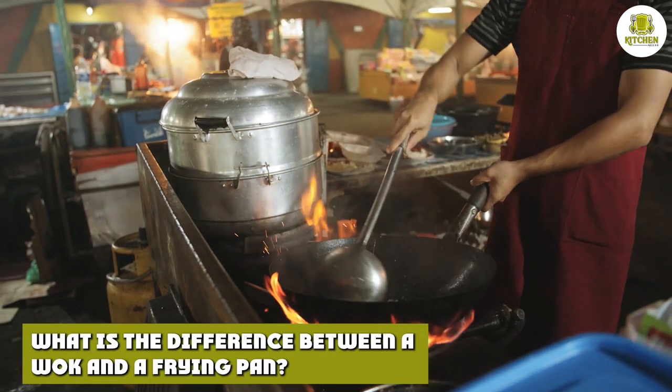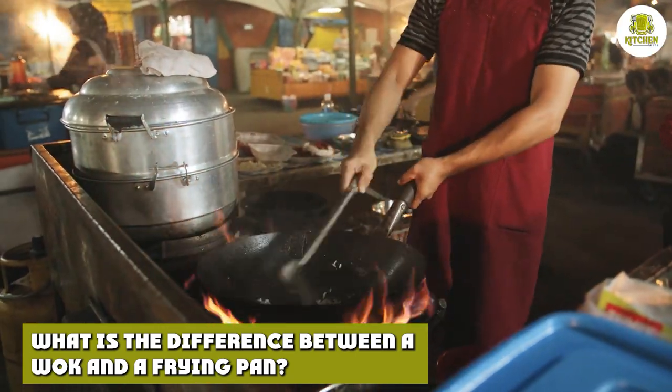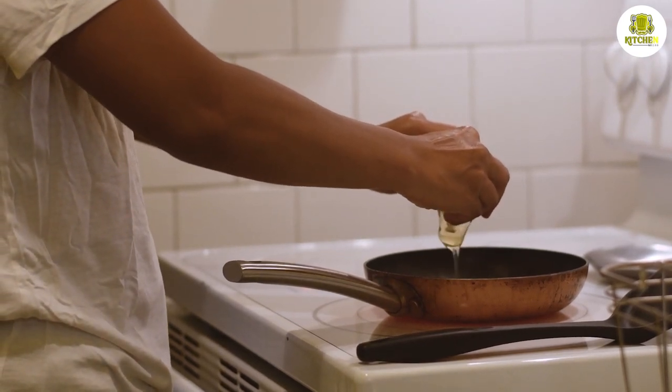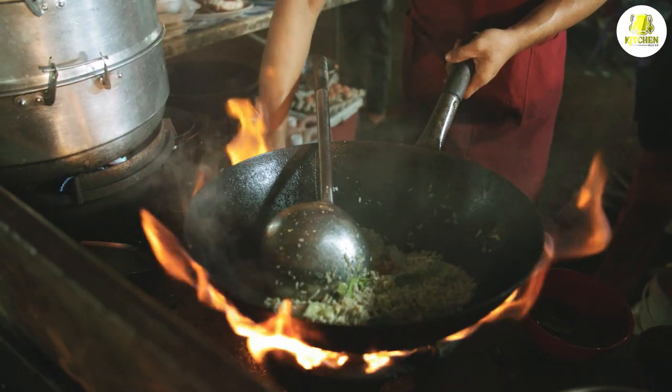What is the difference between a wok and a frying pan? Both the wok and frying pan are designed for use on top of the stove. A traditional frying pan has a flat bottom with slightly sloped walls. They are designed this way to allow oil, sauces, and other liquids to sit evenly across the bottom of the pan.